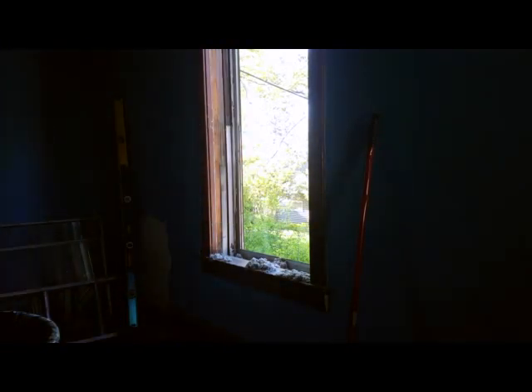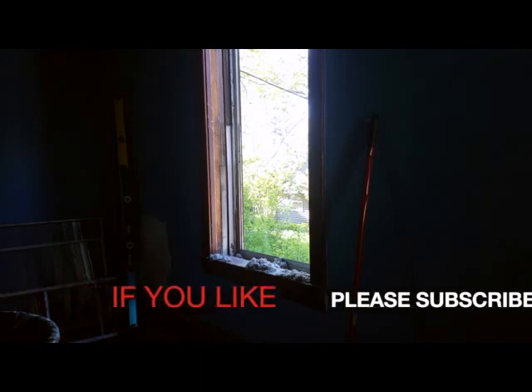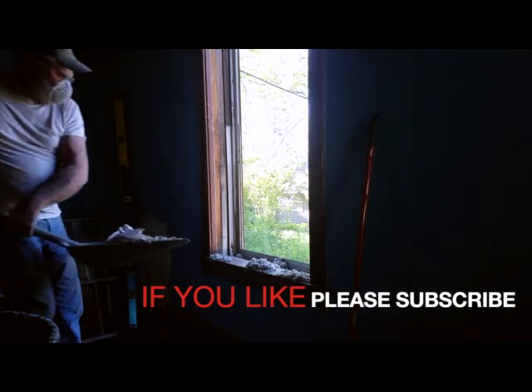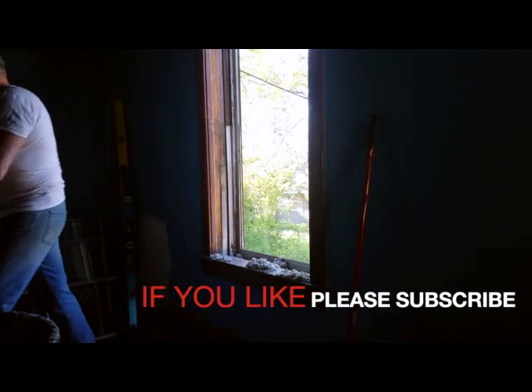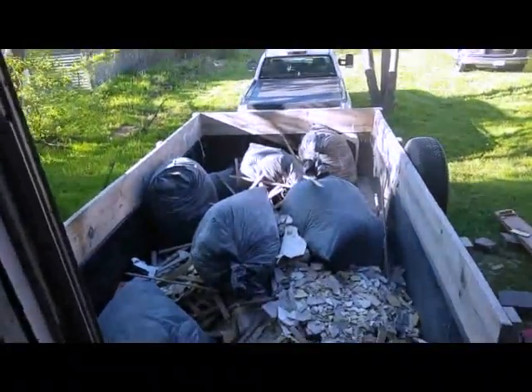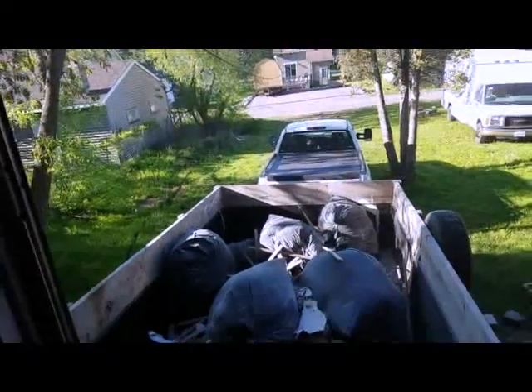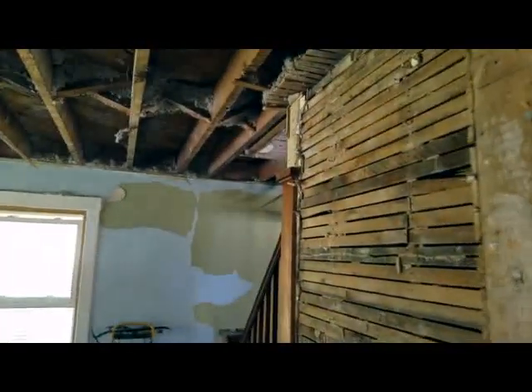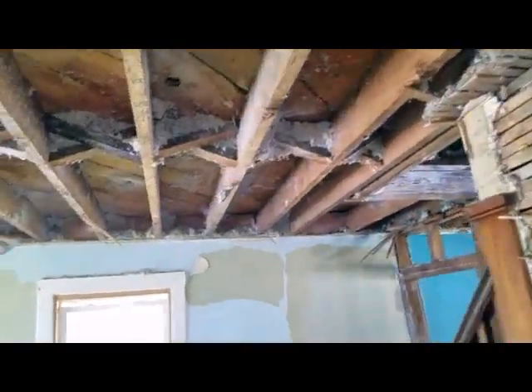Now that all the plaster is on the floor it's time to shovel it out. There's an awful lot of labor that always goes into the demos on these plaster and lath remodel jobs. You definitely have to love dump trailers. And like magic, it's all down.